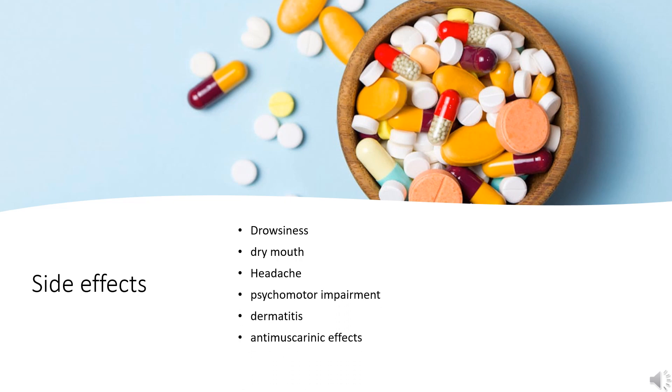Side effects. Common, over 10%: drowsiness and dry mouth. Uncommon, 1% to 10%: headache, psychomotor impairment, dermatitis, and anti-muscarinic effects such as diplopia (double vision), tachycardia, constipation, urinary retention, and gastrointestinal disturbances.